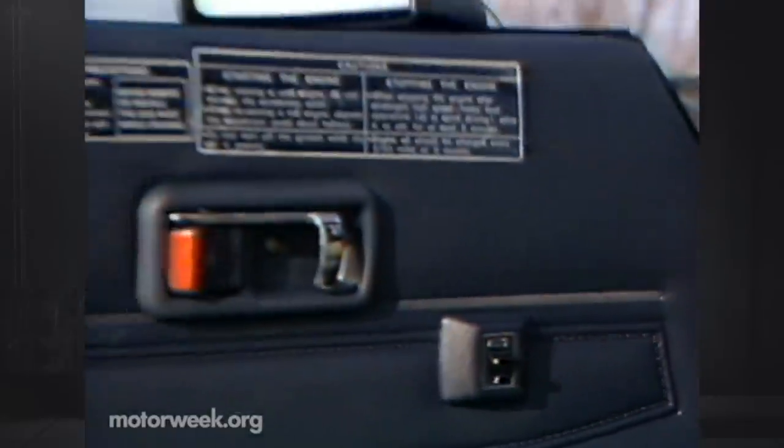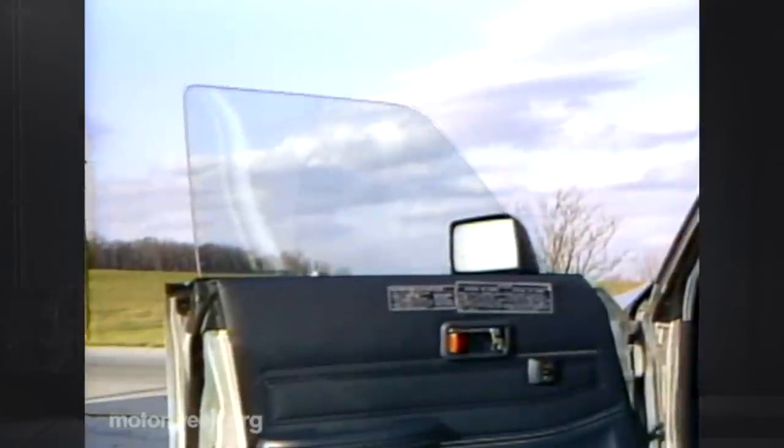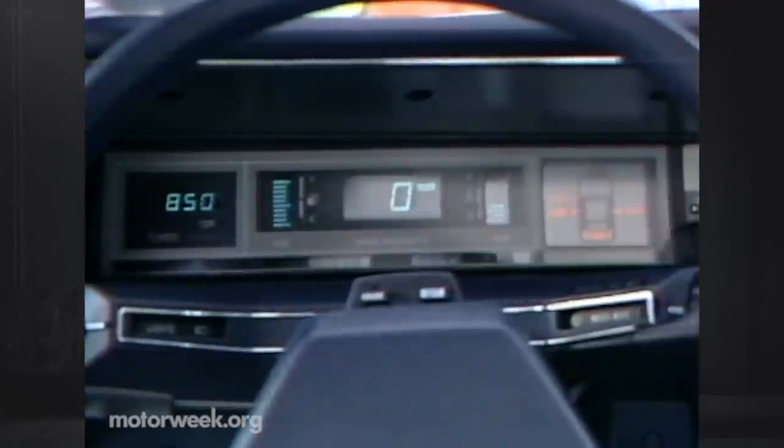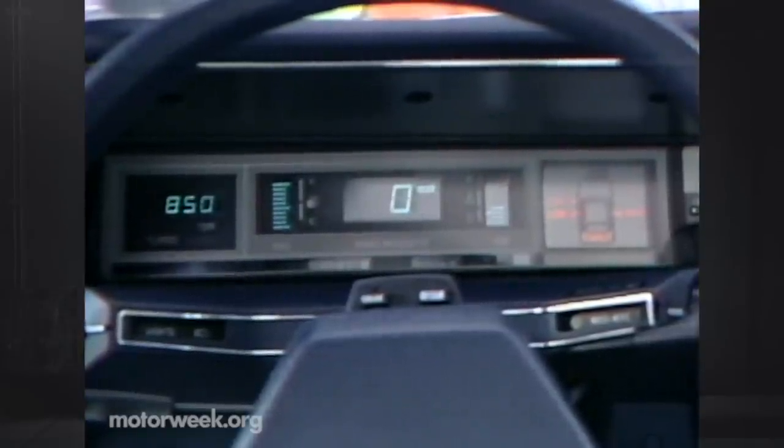Our loaded sample has oodles of power accessories. This one will be a favorite for toll road commuters — a one-touch electric window for the driver. Less to our liking was the overdone electronic instrumentation; you get thin information compared to Subaru's old analog gauges.